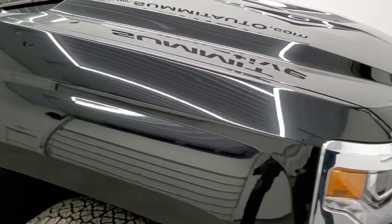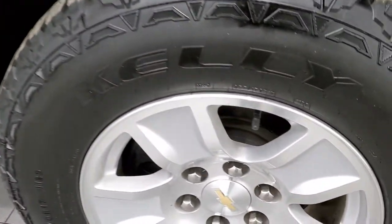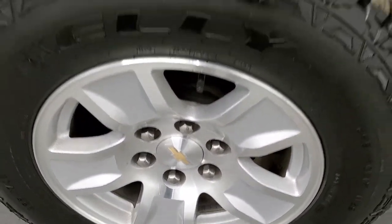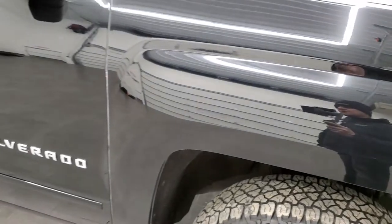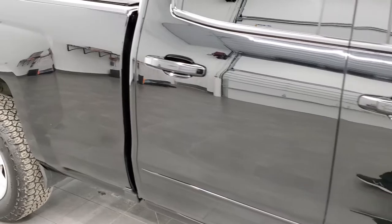Passenger side fender — no dents or dings on that. And the passenger side rim, no scuffs or scrapes. As you go down this side of the truck, take note of how clean the body is, how reflective and mirror-like that paint is.